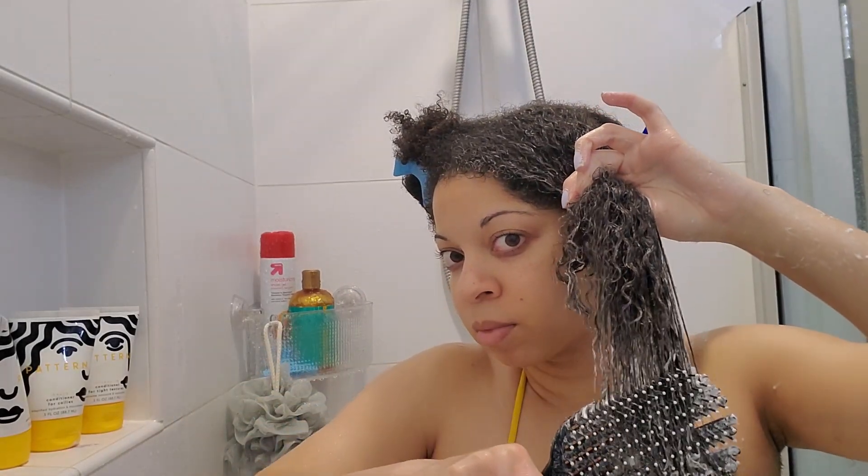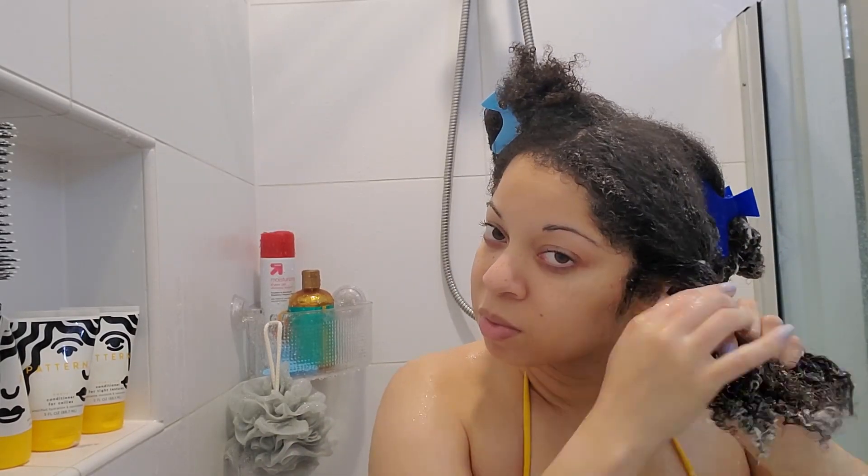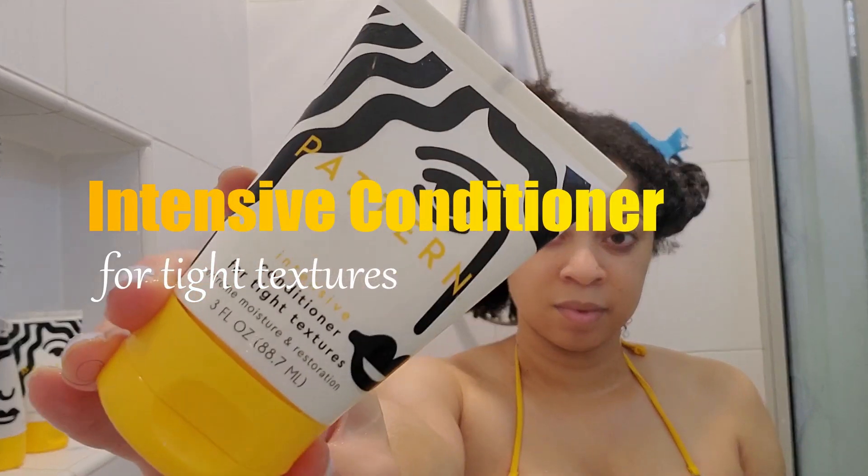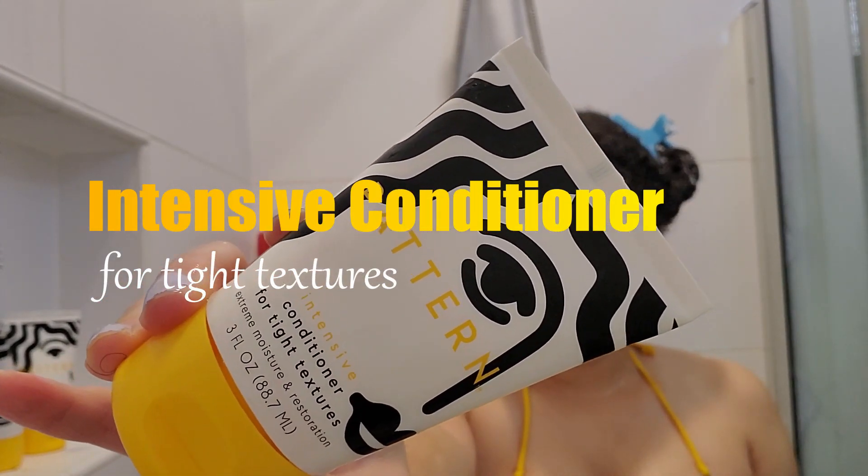Just to show you how easy it was for me to detangle and how smooth it went through my hair — I did really like this conditioner. On the other side of my head I'm using the intensive conditioner.